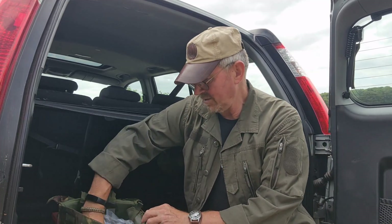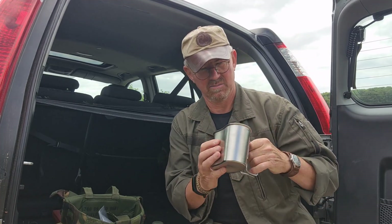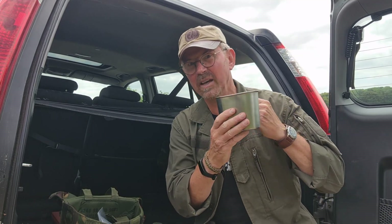Also in here we have one water bottle. I think this is an old Swedish one. And a heavy-duty metal mug. I think I had one of these many, many years ago — it was a Dutch one. Absolutely brilliant, totally bombproof piece of kit. You can make brews in it, dig holes with it, all sorts of things. Really good, useful item.